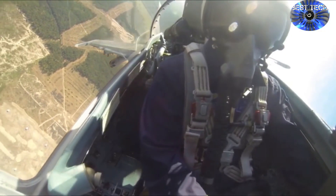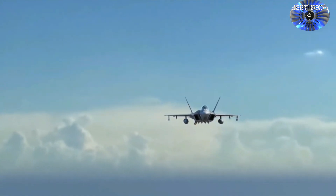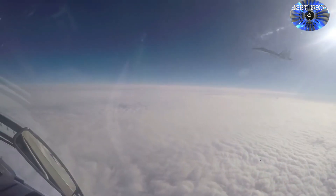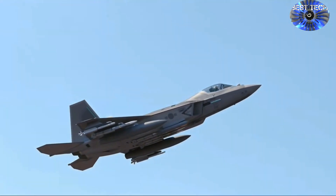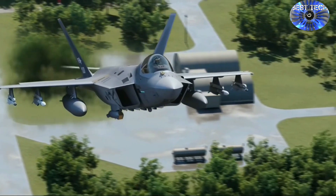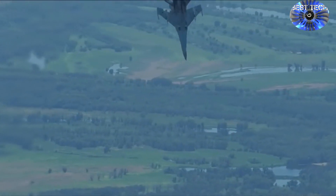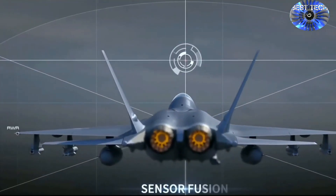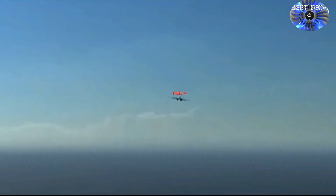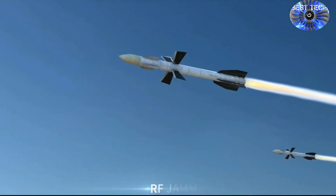The Sukhoi Su-35S is a single-seater, while the KF-21 has one or two-seat variants. Flight range of the Sukhoi Su-35S is up to 3,600 kilometers, compared to 2,900 kilometers for the KF-21. The Sukhoi has supermaneuverability due to thrust vectoring nozzles, which the KF-21 lacks as it has fixed engine nozzles. Because of its better thrust-to-weight ratio, the Sukhoi also has supercruise ability, which the Korean fighter jet lacks.